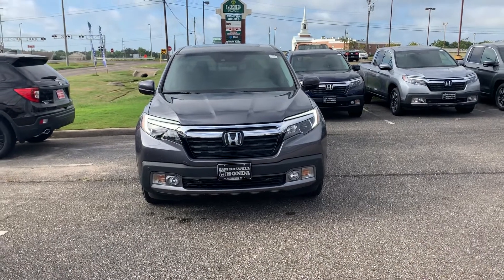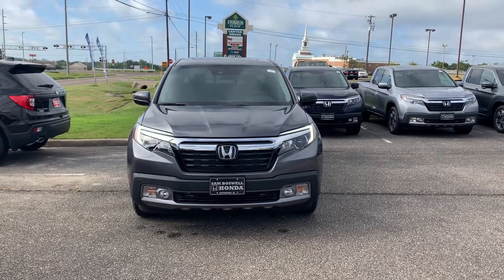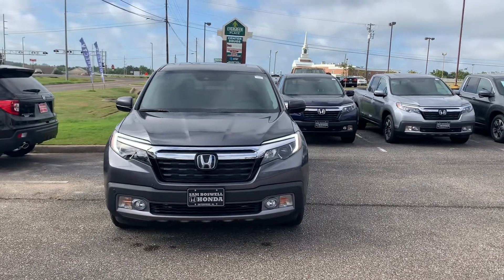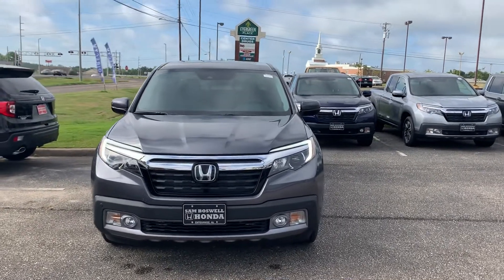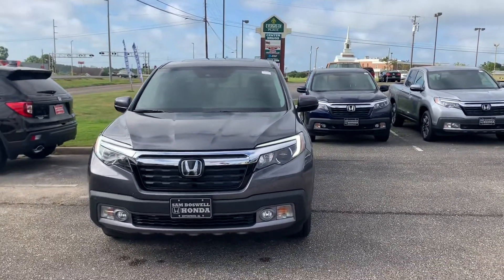Good morning Rich. This is Clemmie from San Boswell Honda. I know you've been corresponding with my general sales manager Josh Bile, but I just wanted to send you a quick video on the 2019 Honda Ridgeline RTL-E that you inquired about.